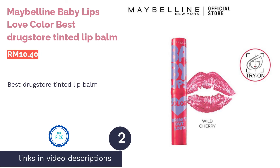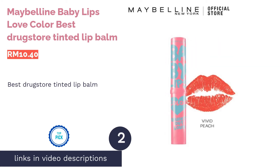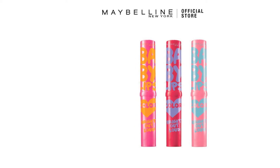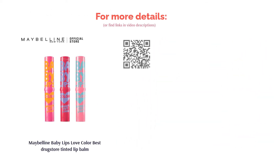The second product on our list is the Maybelline Baby Lips Love Color — best drugstore tinted lip balm. This affordable option packs a punch in terms of color and moisturizing benefits, with a combination of vitamin E and jojoba oil to help nourish your lips. It comes in a variety of hues that add vibrancy to your complexion.